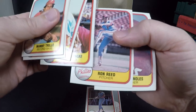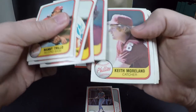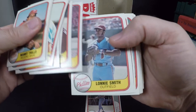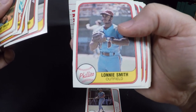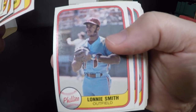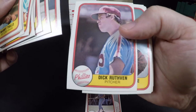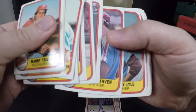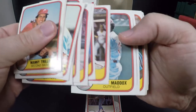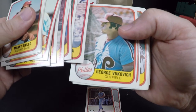Greg Luzinski. If there's anything in here worth grading, let me know. I know for sure to do the rookies and stars, but if you think anything else is worth grading, let me know. I'll be sending these to SGC. Lonnie Smith — he was one of my favorite players when he was with the Braves. Sparky Lyle, look at that 'stache!